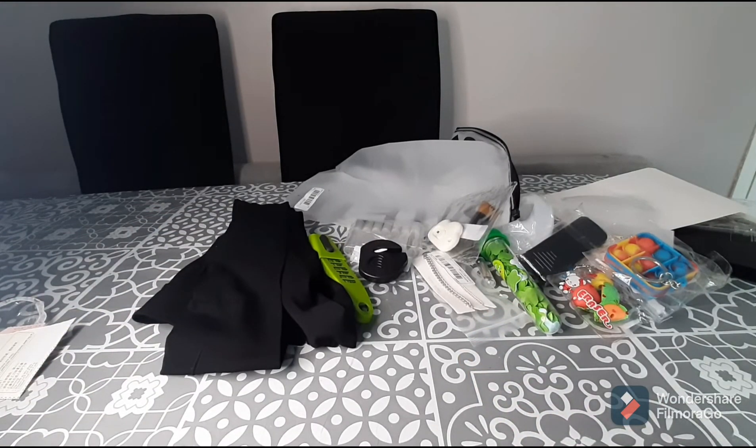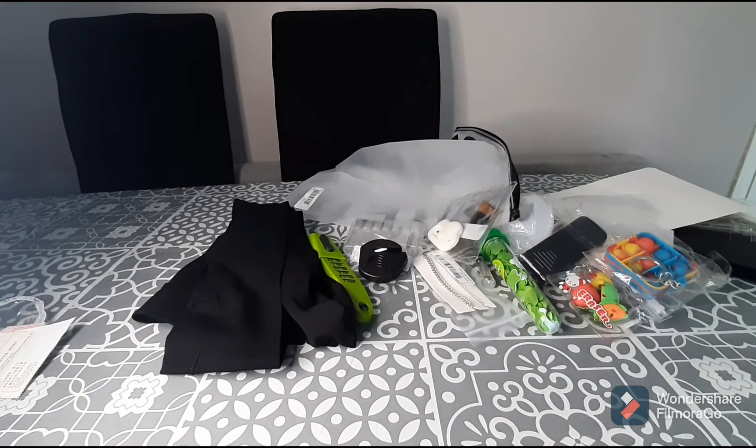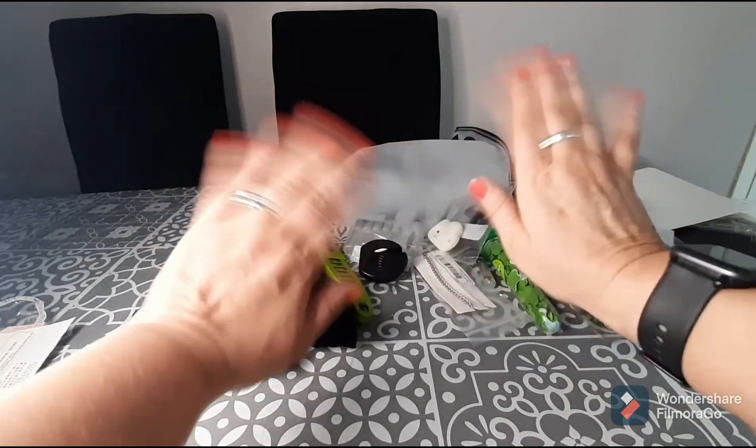That's everything I have for you today. I really hope you enjoyed this video — if you did, please give it a thumbs up. If you're not yet a subscriber, go ahead and hit that subscribe button and don't forget the notification bell so you'll be notified of future videos. I hope you're all staying safe — take care, catch you next time, bye everybody!